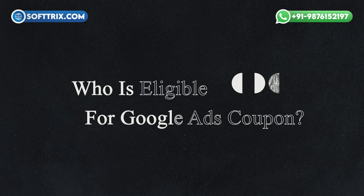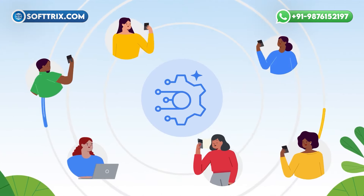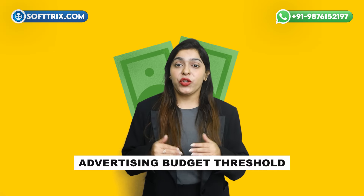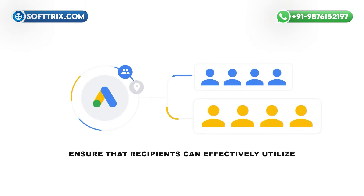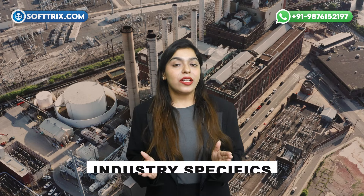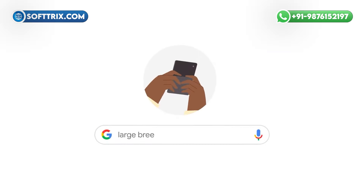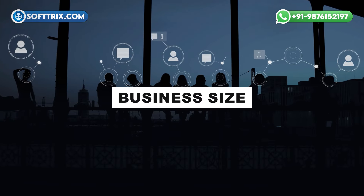Who is eligible for Google ads coupons? To qualify, you may need to satisfy specific criteria. Number one: new user status — you should be new to the advertising realm. Number two: minimum budget — meeting a minimum advertising budget threshold is often necessary. Number three: geographic location — certain promotions may restrict eligibility based on your country or region. Number four: industry-specific — some promo codes are tailored to specific industries. Number five: other potential criteria, such as specific business size or advertising goals.